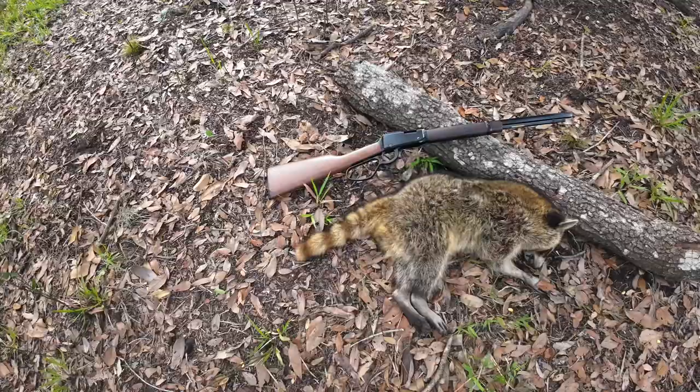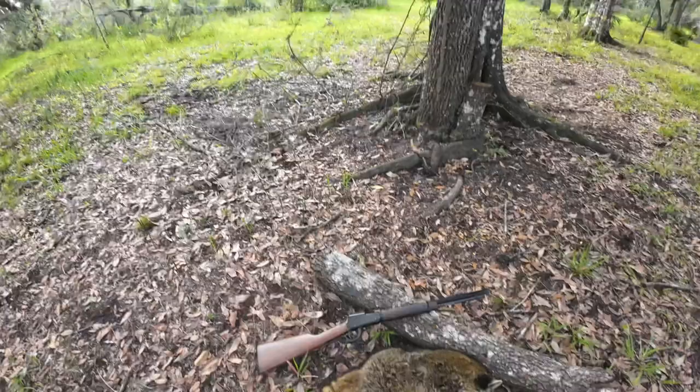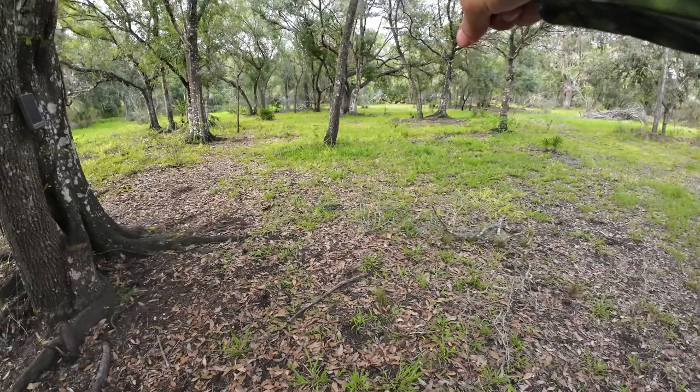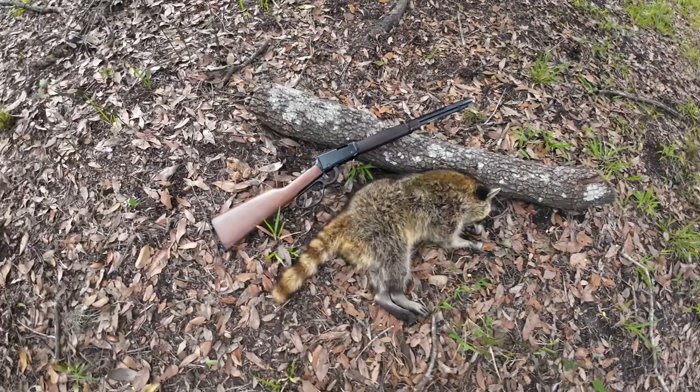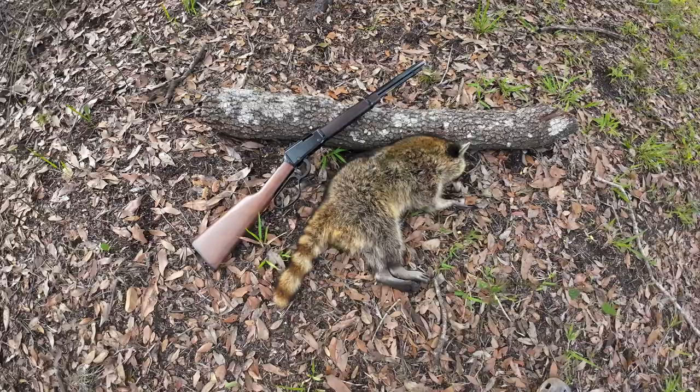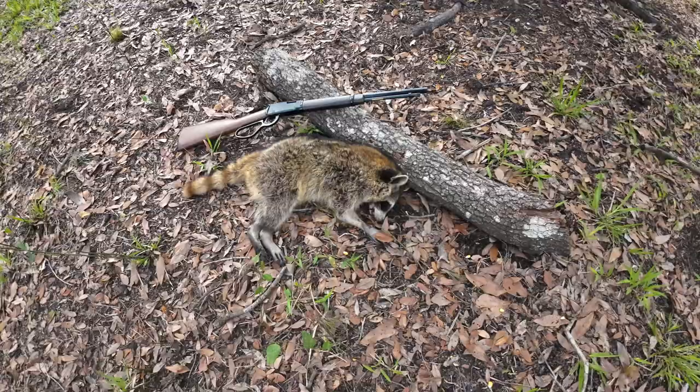I sat in this oak hammock for about 30 minutes. I saw him in the brush over here and he kind of sneaked around this way. I was sitting 30 yards over there and he came right in. It looks like I made a perfect shoulder neck shot on him. This .22 Magnum put him down right away. I've never shot anything with a .22 Magnum rifle before and I'm really impressed. It just absolutely dropped him.